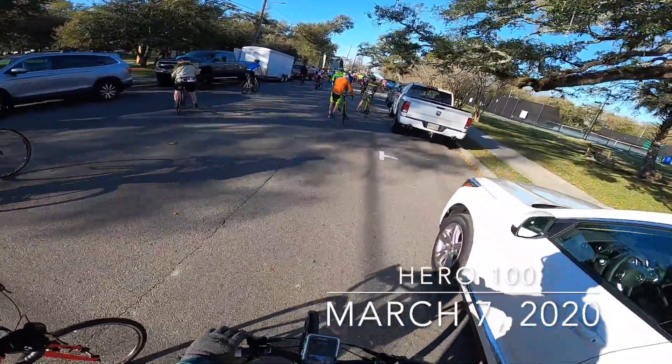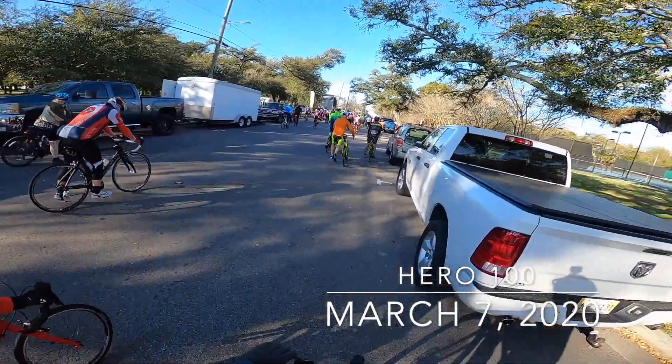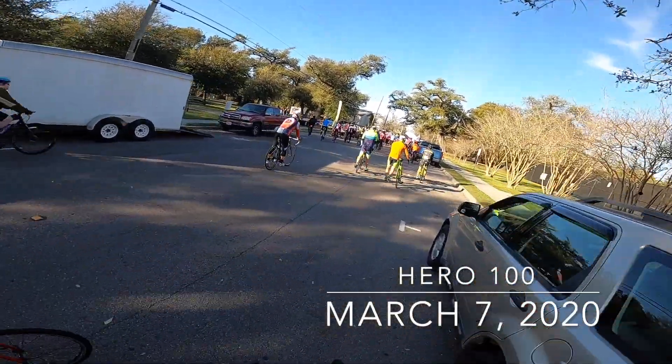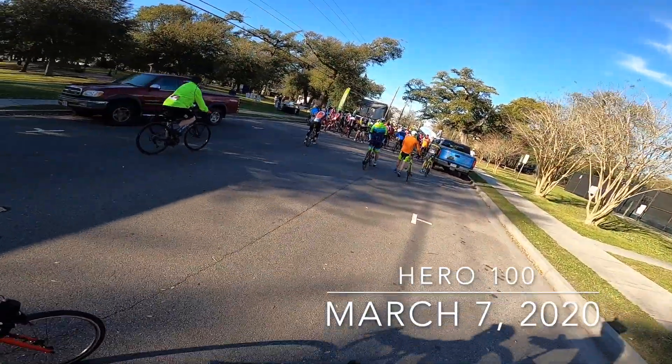It was our first chance to get together as a family and go out riding bikes. Several distances were available — there was a 10-mile, a half century, and a full century. Metric centuries, that is, so 62.4 and 31 miles — ended up being something like almost 31 exactly.